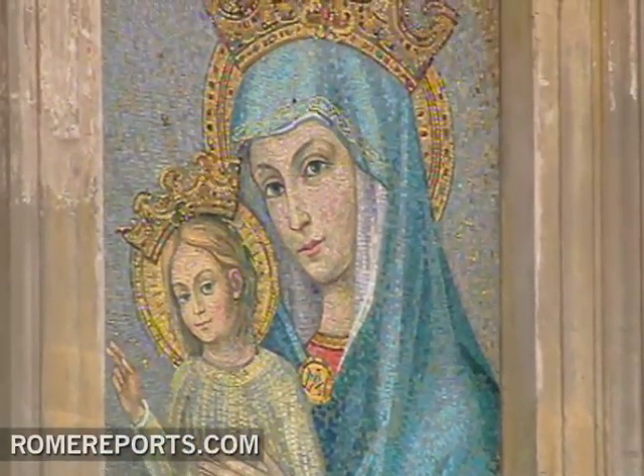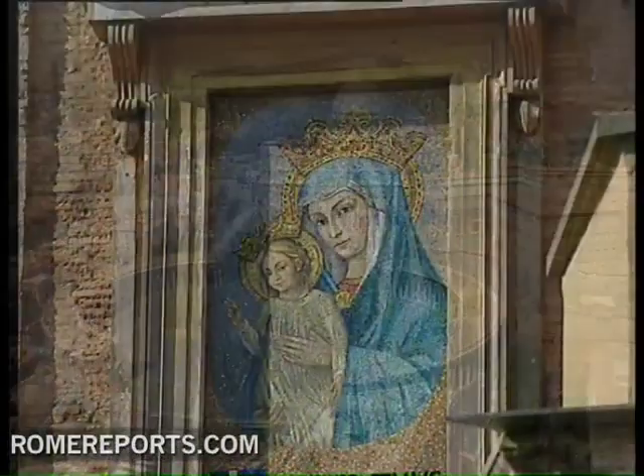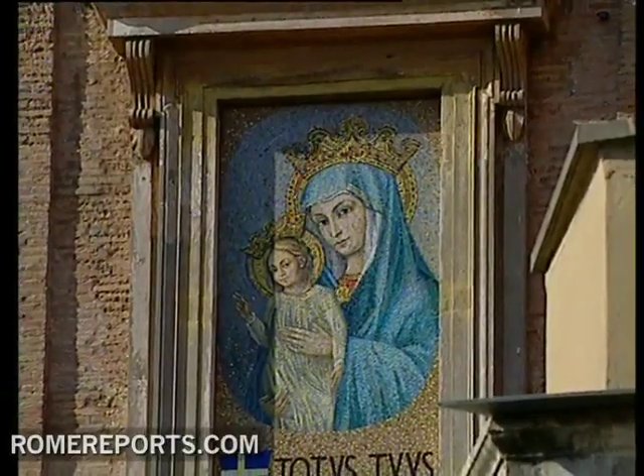It's the one piece that made the square complete. Therefore, in a way, it's the last stone added to St. Peter's Square.